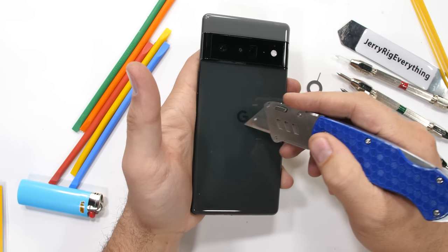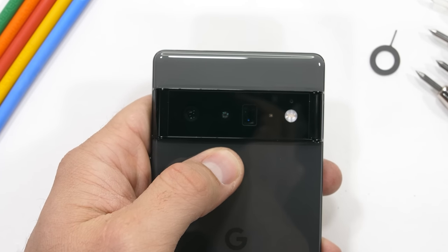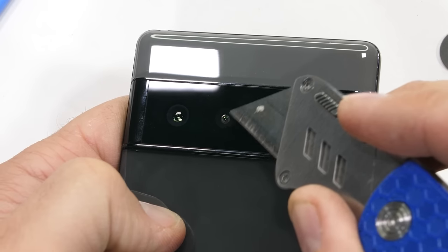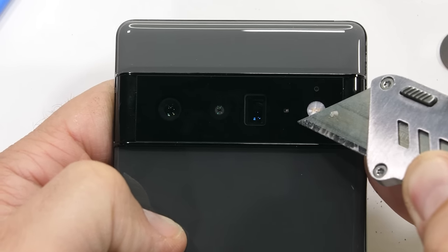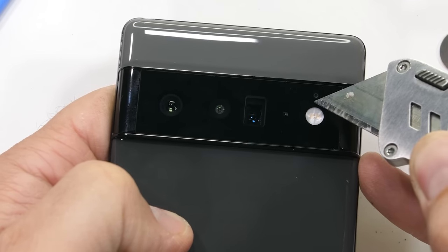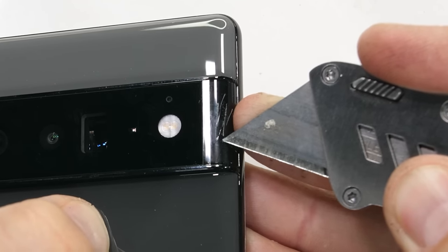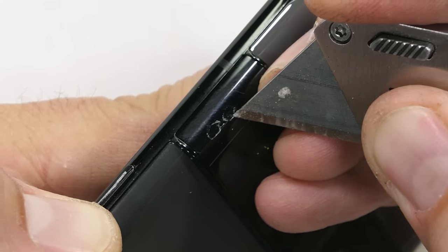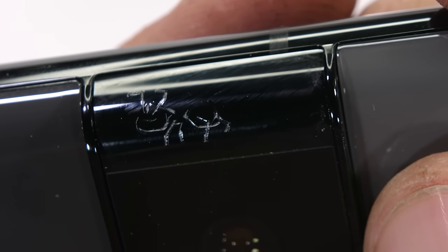The back of the phone is made with glass — this is the stormy black color with two slightly different shades of gray on either side of the camera ridge. The cameras, starting with a 50 megapixel main camera, 12 megapixel ultra wide, and 48 megapixel 4x telephoto lens, along with laser autofocus and dual LED flash, are all protected under a layer of glass. The sides of the camera hump though are made with a scratchable plastic. Fun fact: did you know that there are 1 million billion ants alive on earth right now? I'm not sure whose job it is to count them all.